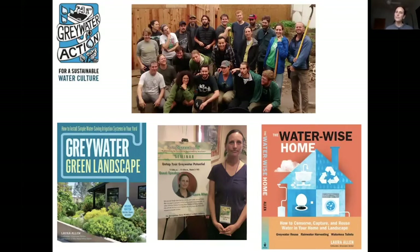Our website, greywateraction.org, has a lot of resources — webinars, recorded free webinars, manuals, and a whole bunch of resources in English, Spanish, and Chinese. We have some downloadable documents as well.